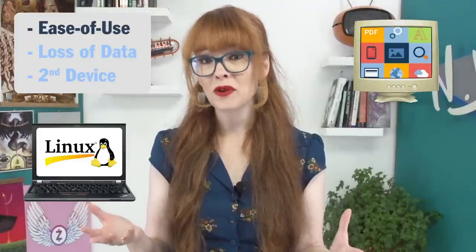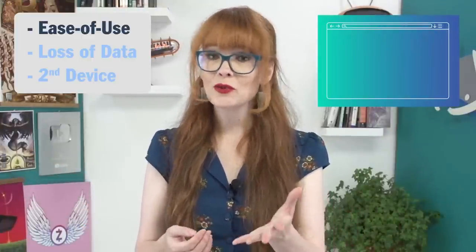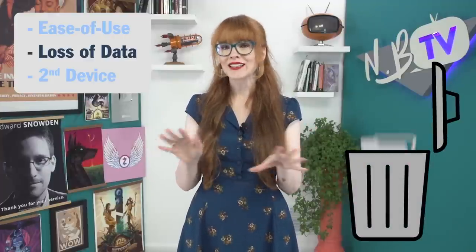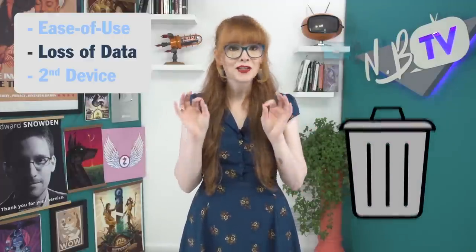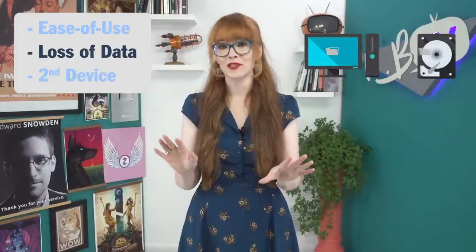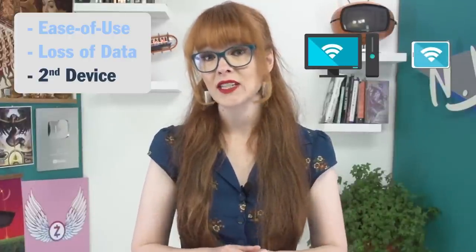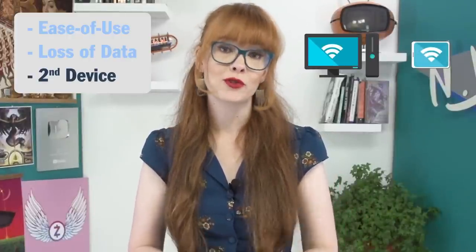But for many people, most of their work is done in the browser, so Ubuntu will work great. Second, this installation process will completely erase all files from your computer. Make sure you back up everything important to you before you begin. Finally, it's helpful to have a second internet-connected device with you during installation so that you can use it to troubleshoot. If all goes according to plan, the process should take about 35 minutes from start to finish, depending on your setup.